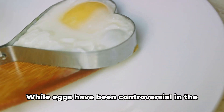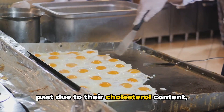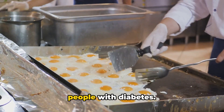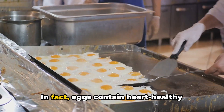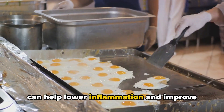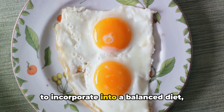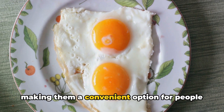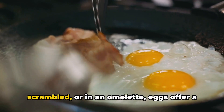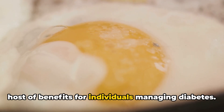And let's not forget about heart health. While eggs have been controversial in the past due to their cholesterol content, recent studies have shown that eggs do not increase the risk of heart disease in people with diabetes. In fact, eggs contain heart-healthy nutrients like omega-3 fatty acids, which can help lower inflammation and improve heart health. Additionally, eggs are versatile and easy to incorporate into a balanced diet, making them a convenient option for people managing diabetes. So whether you enjoy them boiled, scrambled, or in an omelet, eggs offer a host of benefits for individuals managing diabetes.